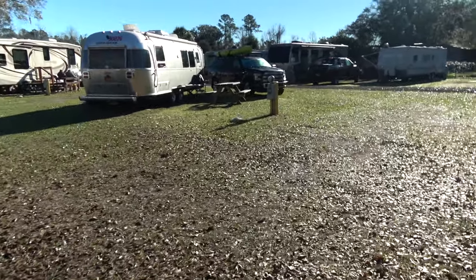As you can see, most of the people parked here are probably more of a seasonal variety. There are a few sites over here where we are that are more for people coming in overnight. Here's the Zephyr Travels Airstream and our F-150 and kayak. We did go into Jacksonville and we went to the public market.